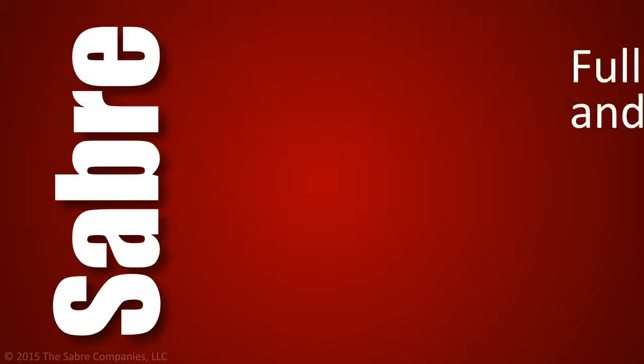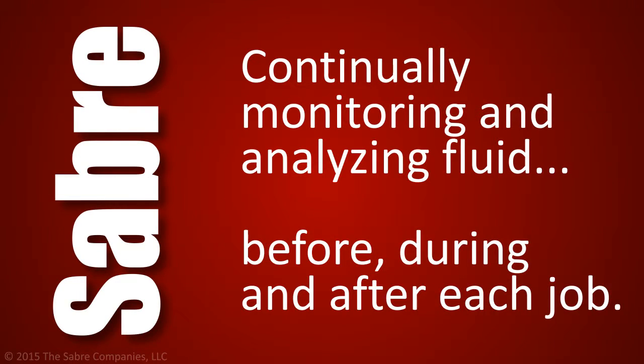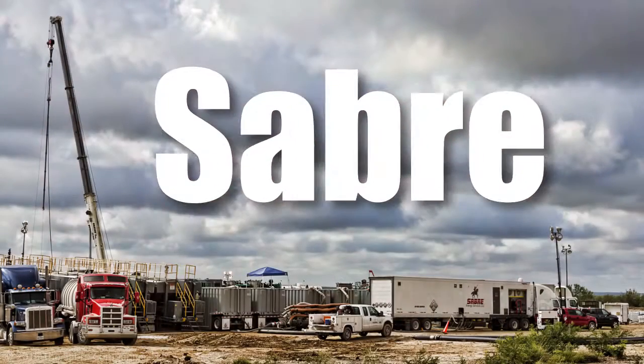Sabre provides full treatment and biological kill by continually monitoring and analyzing fluid before, during, and after each job. Every treatment is designed and implemented to address the unique challenges of each client. The effort which Sabre puts forth to provide reliable treatment and corresponding supporting data is unsurpassed in the industry.